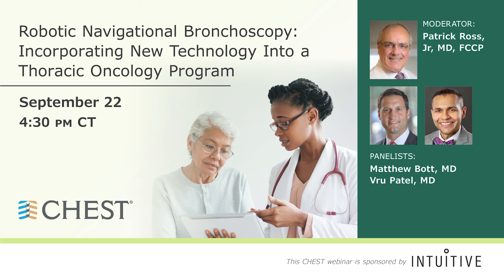Good evening, everyone. Welcome to our webinar for September 22nd. Tonight's conversation revolves around robotic navigational bronchoscopy, incorporating new technology into a thoracic oncology program. We're joined by Vru Patel, director of bronchoscopy at Ascension St. Vincent's Hospital in Indianapolis, and Matthew Bott, surgical director of endobronchial therapies at Memorial Sloan Kettering Cancer Center. They bring different and unique perspectives to this topic.